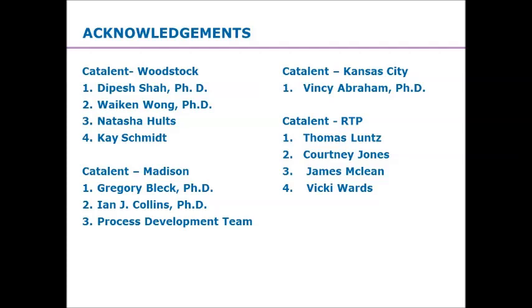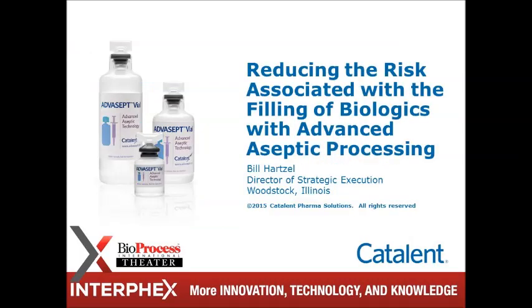Thank you. I do want to compliment and acknowledge my colleagues across the different sites within Catalent that have helped support and generate not only the tests themselves, but also the results associated with that. At this time, I'd love to take any questions.